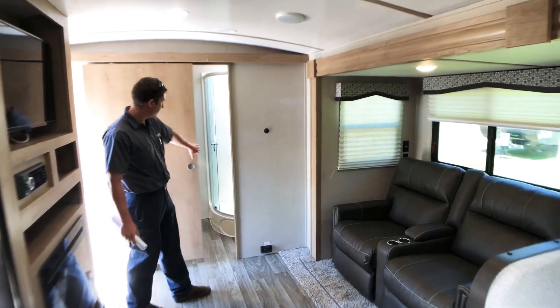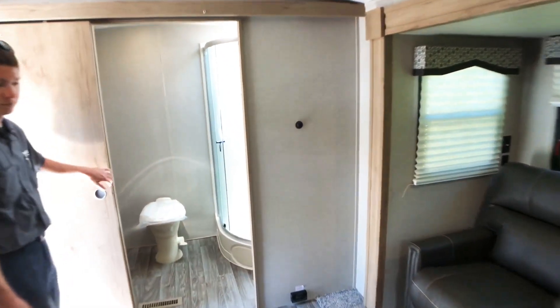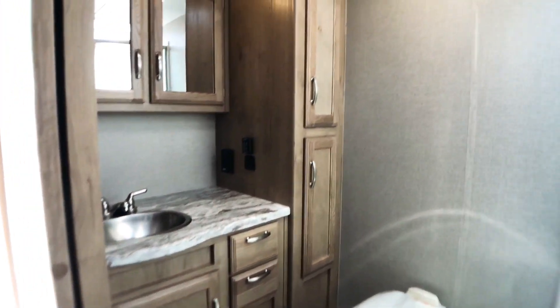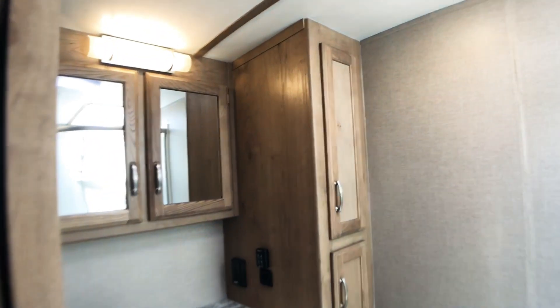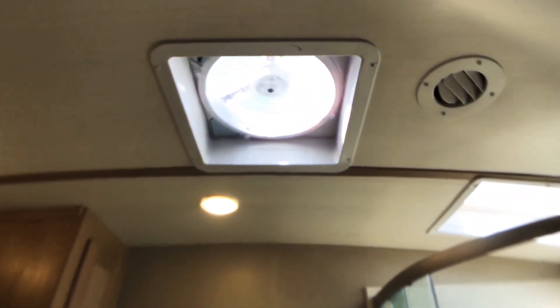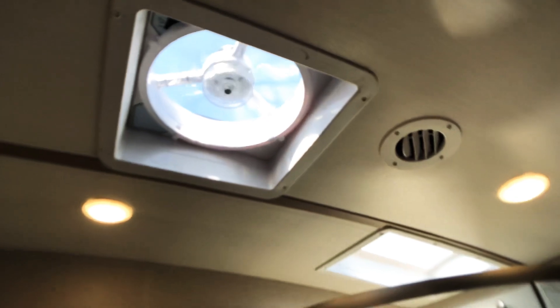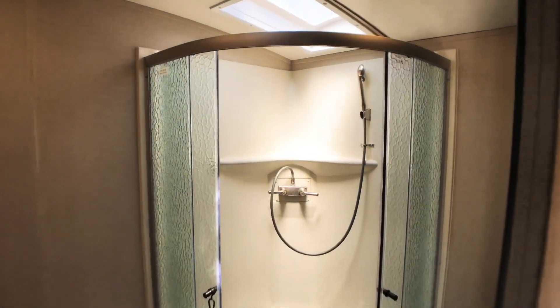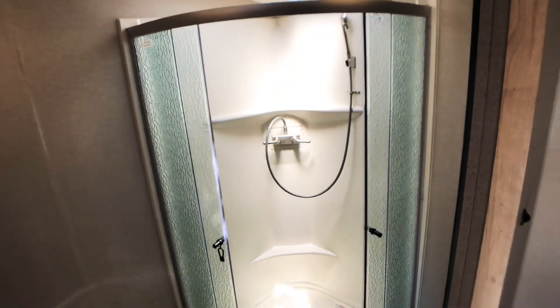Our bathroom is in the rear of the trailer. In the corner we have our sink with storage above and below, and a corner wardrobe area. We also have a powered vent in the roof right in the middle. Over in the corner is going to be our shower with a skylight, a flexible shower head, and two textured glass shower doors.